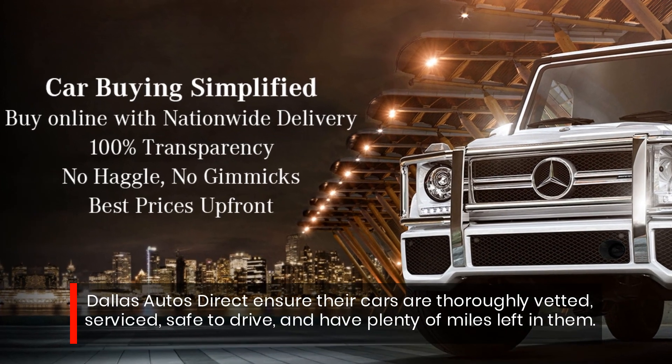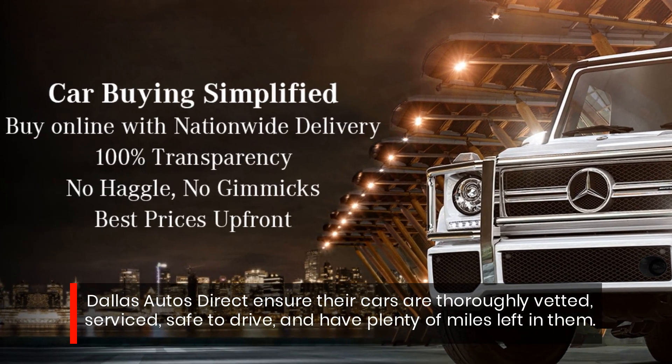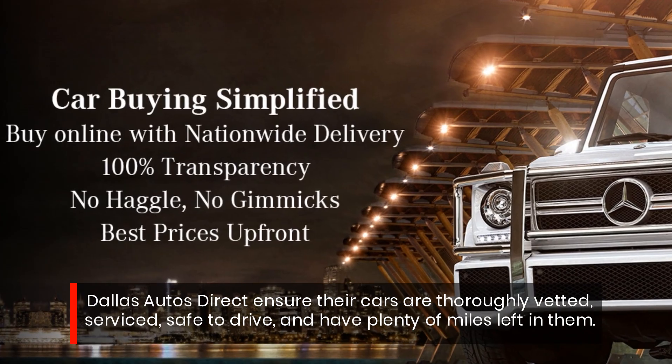Dallas Autos Direct ensures their cars are thoroughly vetted, serviced, safe to drive, and have plenty of miles left in them.